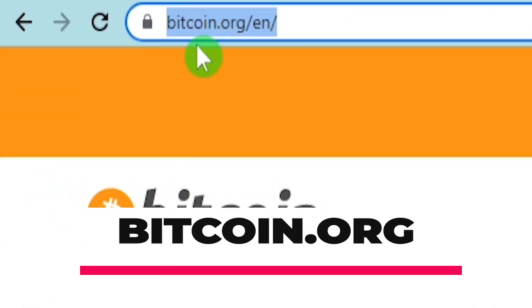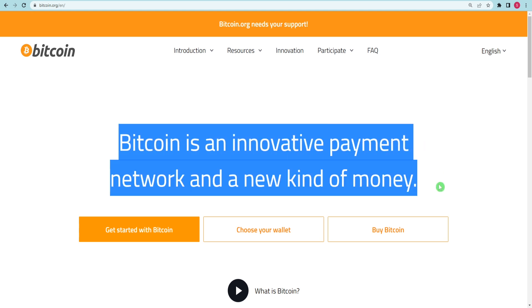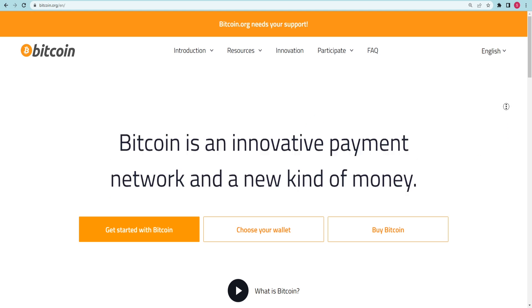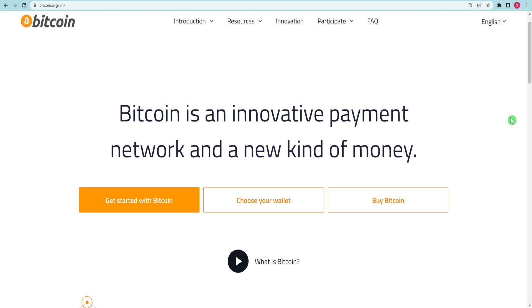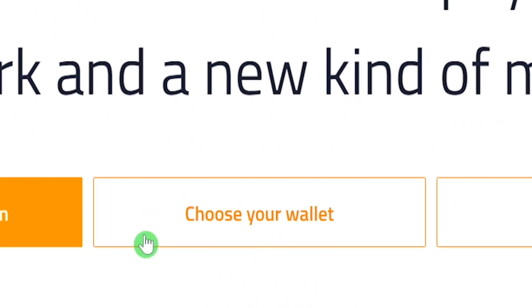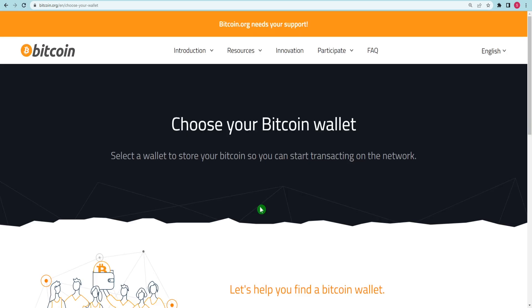First, go to Bitcoin.org. The reason we are here is because Bitcoin.org is a very popular and excellent website used to manage your cryptocurrency wallet. When you visit this website, you will see three possibilities. We will pick the middle one right here, which will allow us to create our own Bitcoin wallet. Please click on this option right here.